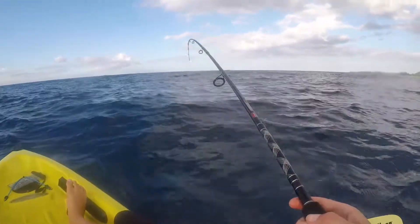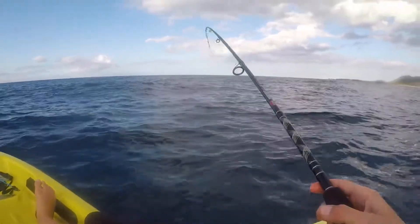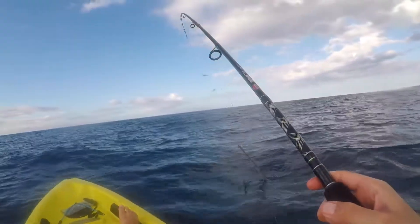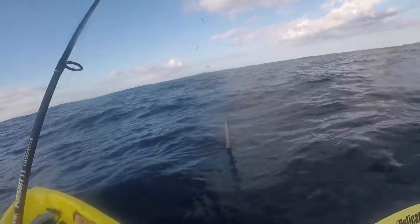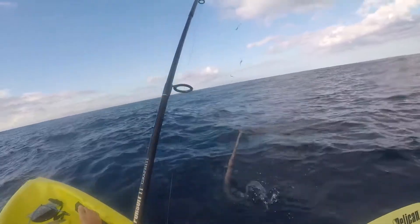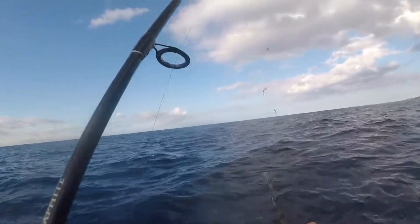Got him! Ha ha ha! No way, let's go. Trumpet fish! This is like the second most plugged.